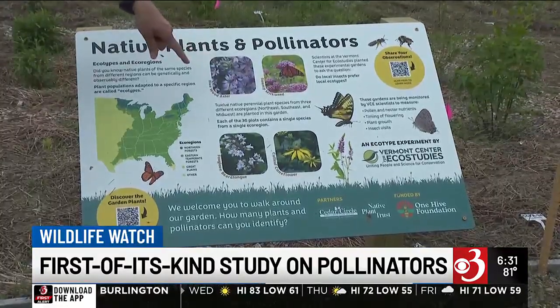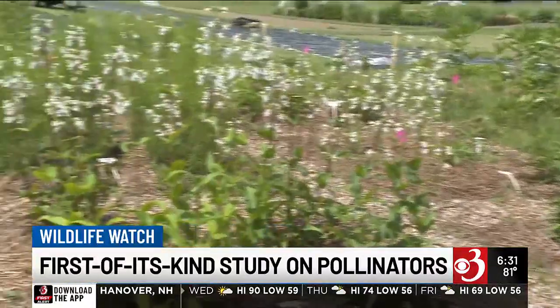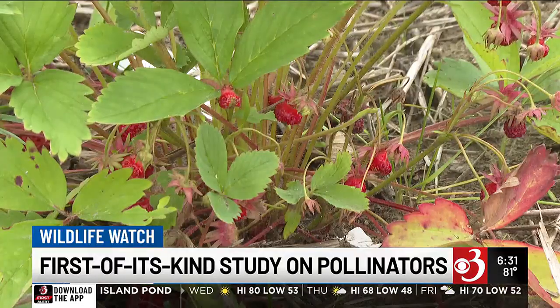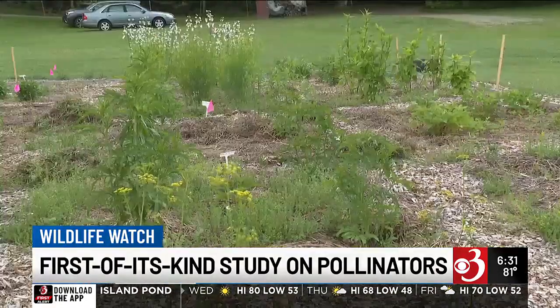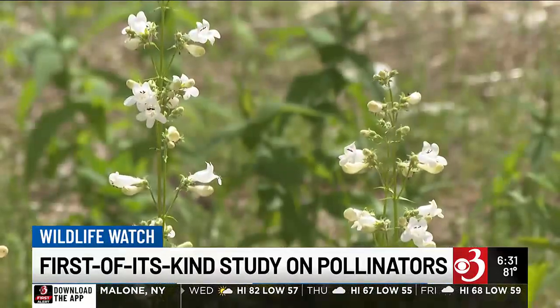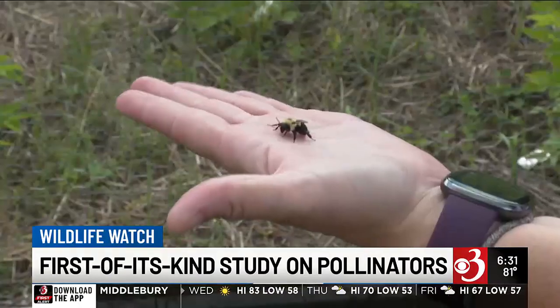Desiree Narango, a conservation scientist at the Vermont Center for Eco Studies, is spearheading the project. One of the biggest questions people had is: does it matter if I buy a plant at my store that's a local ecotype? She went into the literature and it turns out there has never been a study like this in the United States. Because of the horticulture supply chain, many plants we buy, although native, are sourced from different parts of the United States. In this garden, researchers are looking at the effect of ecotype on insect support.